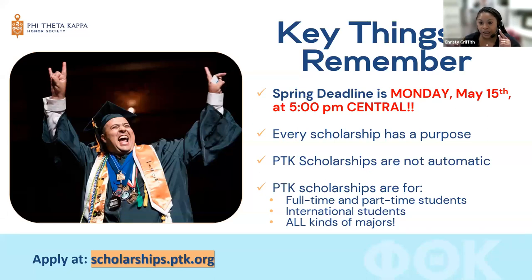The deadline for the spring scholarship application is Monday, May 15th at 5pm Central Standard Time. We're based in Jackson, Mississippi, so we go by Central Standard Time. If you're in another time zone, just be aware of that deadline date and time.